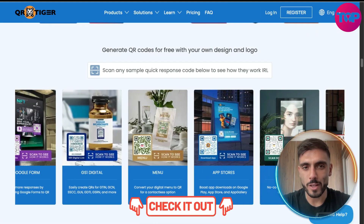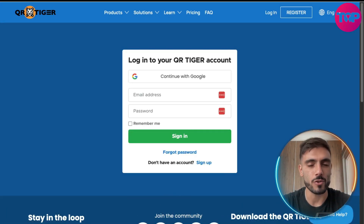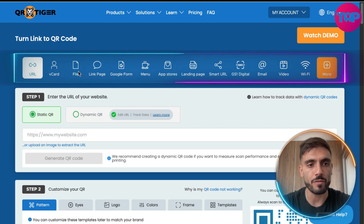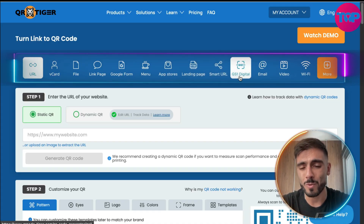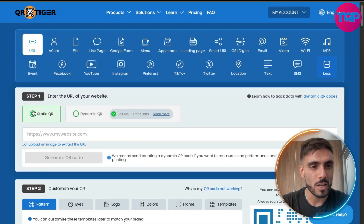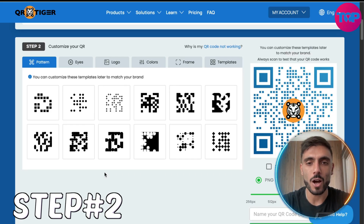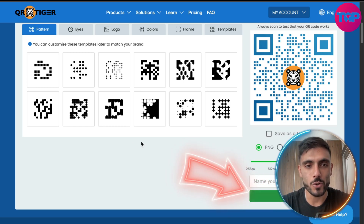Click the link in the description, create your account and follow along. When you create your account, click login on the top right side and enter your information. Once you log in, you choose where you want the QR code to lead — maybe a URL, vCard, a file, a link page, Google Form, a menu, app stores, landing pages, smart URLs, GS1 digital, email, video, Wi-Fi and more. Then you choose if you want the QR code to be static or dynamic and copy the URL. On step two, you customize how you want your QR code to look, then click download.